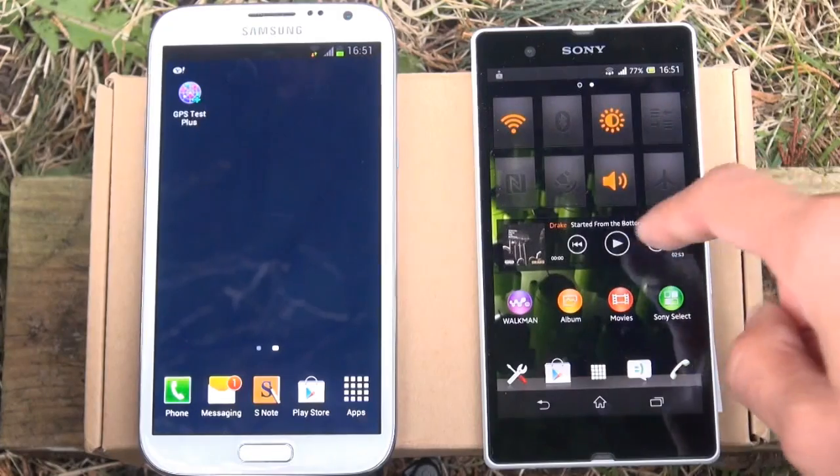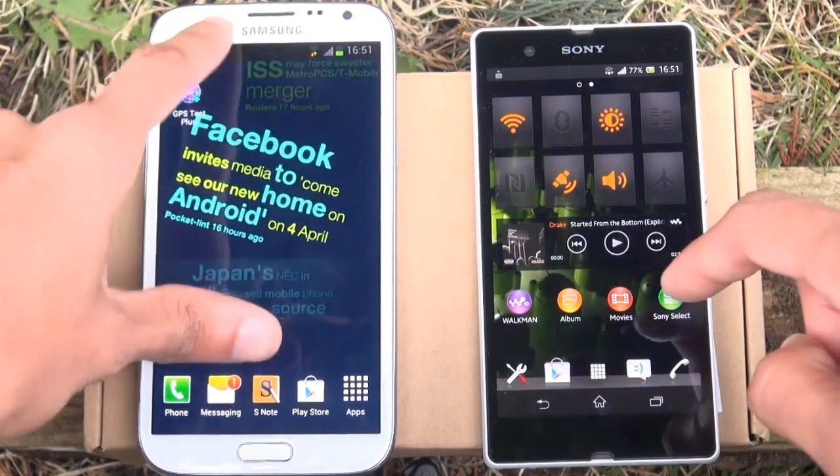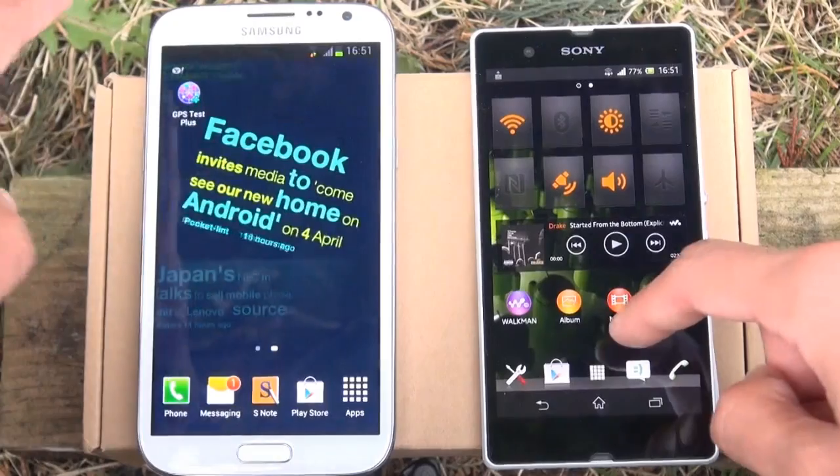GPS is also turned off at the moment so we'll get that turned on on the Xperia Z and also get it turned on from the Galaxy Note 2's notification bar.